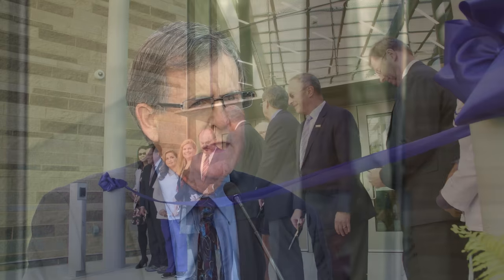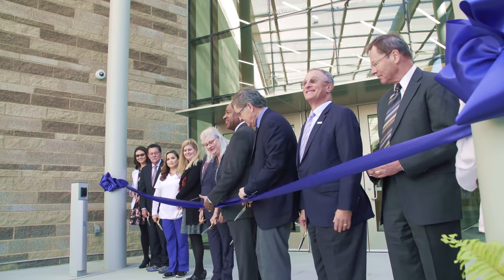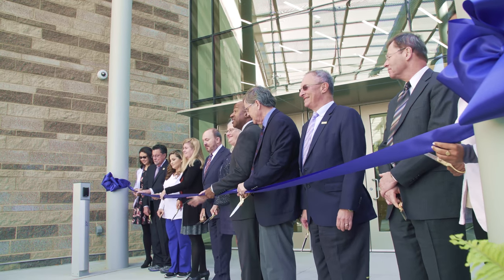We are so very excited to cut this ribbon today and really have it usher in a new era for UC Davis Health. I don't see this as the culmination of anything — I see it really as the beginning of a very bright future.